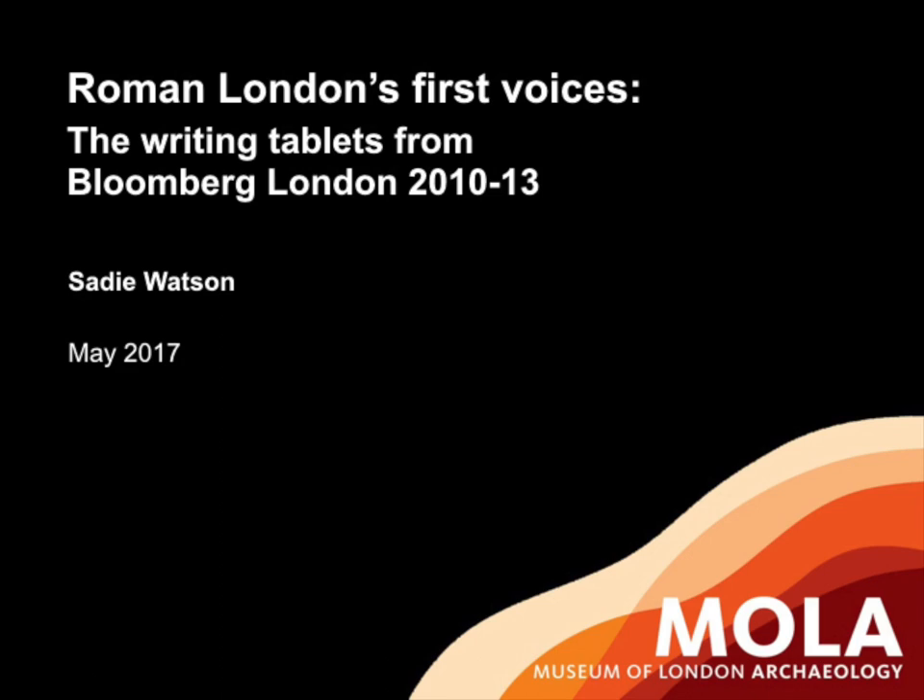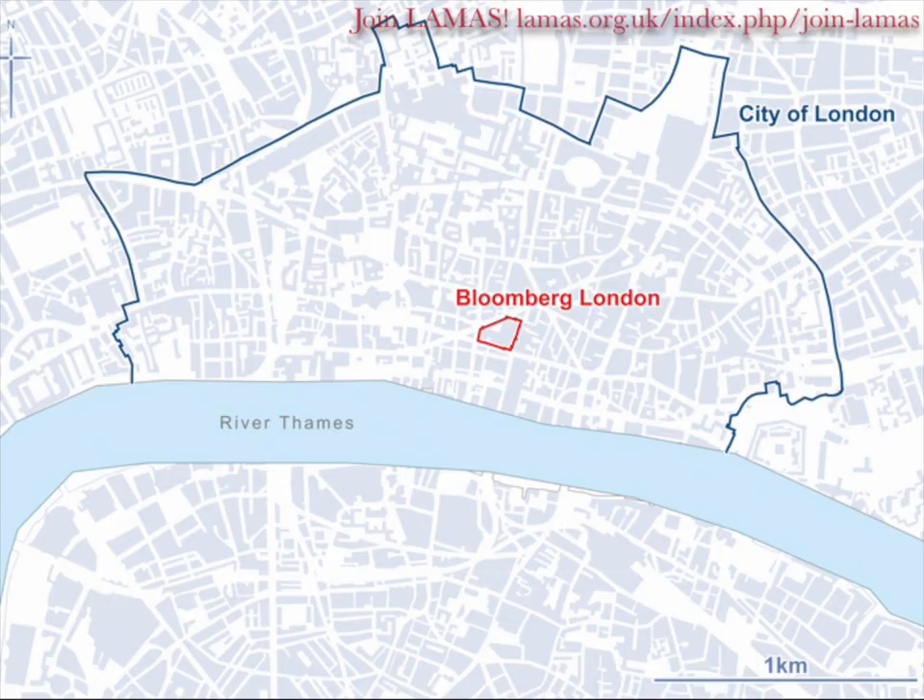The City of London's boundary today pretty much reflects the line of the Roman City Wall that goes around the Roman city. The Roman City Wall is later than the archaeology we'll be talking about today, but it's worth bearing in mind that the Bloomberg site is slap bang in the middle of the Roman city.